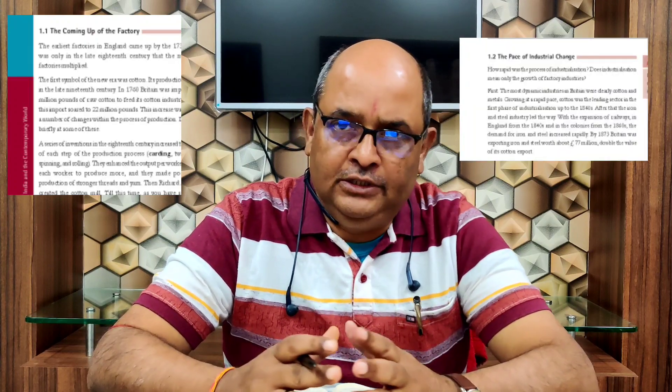Good morning students. Welcome to SST, So Simple Tutorial. In the previous class we read about proto-industrialization and its features, and how production was carried out for international markets even before factories were set up in England and Europe. Today we will cover 1.1 the coming up of the factory, and 1.2 the pace of industrial change. So open your books.